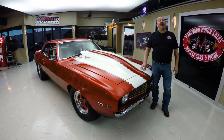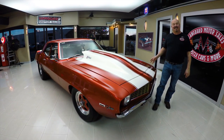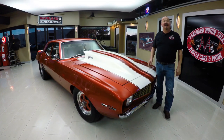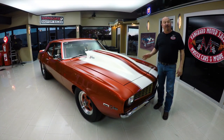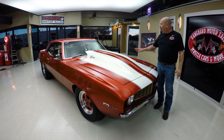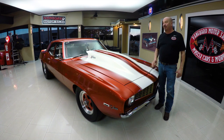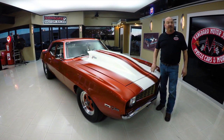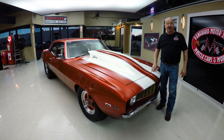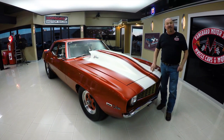Welcome back to Vanguard Motor Sales. I'm Greg and I am standing in front of a gorgeous 1969 Z28. She's been upgraded to a 700 horse 454, a beautiful House of Colors paint job, gorgeous houndstooth interior. You're gonna love checking this one out — over a hundred and fifty thousand dollars in the build and this baby is fast.